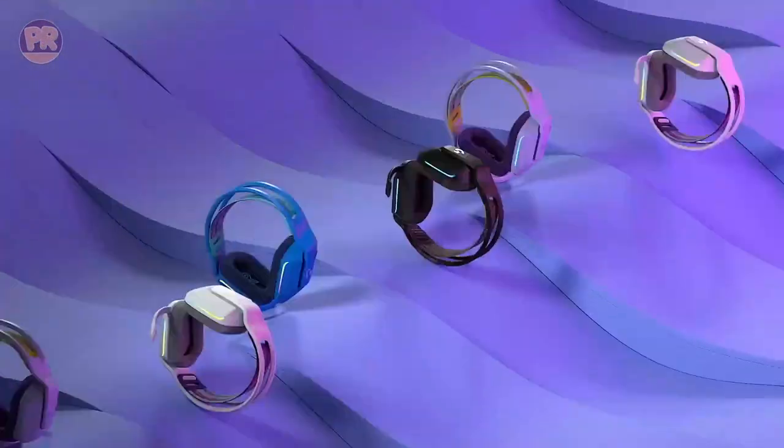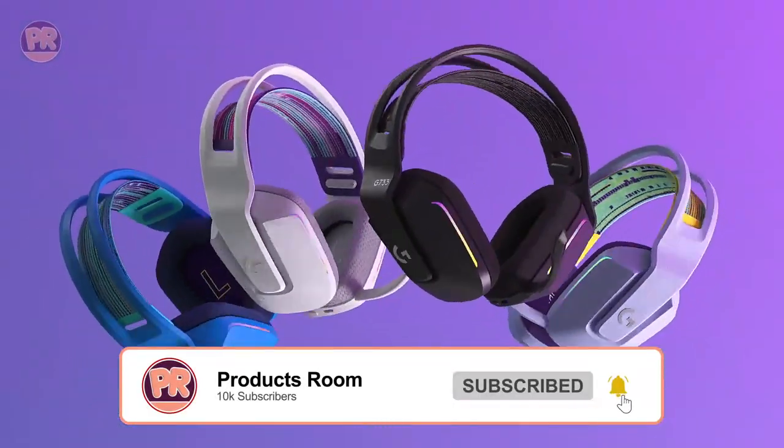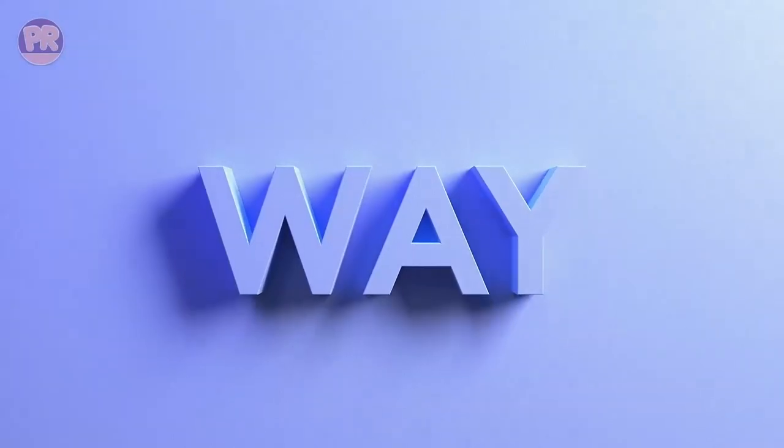We've even included a few options that can easily double as your everyday headphones, so be sure to stay till the end to discover which headset is best for your needs. Now, let's get started.